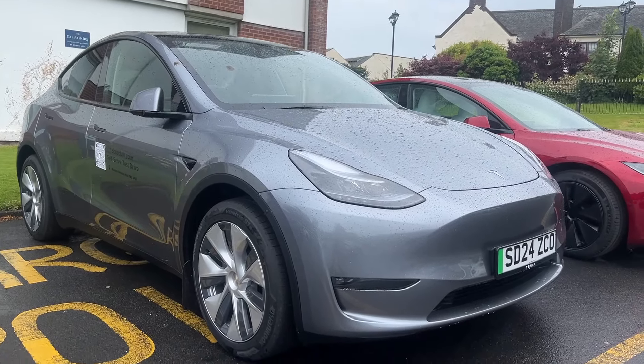Thank you so much for watching this video on the Tesla Self Serve Centre. If you are in the Ayr area, go check it out. Thank you so much for watching and I'll see you on the next video. As always, stay safe, subscribe to the channel below and I'll see you later. Ciao.